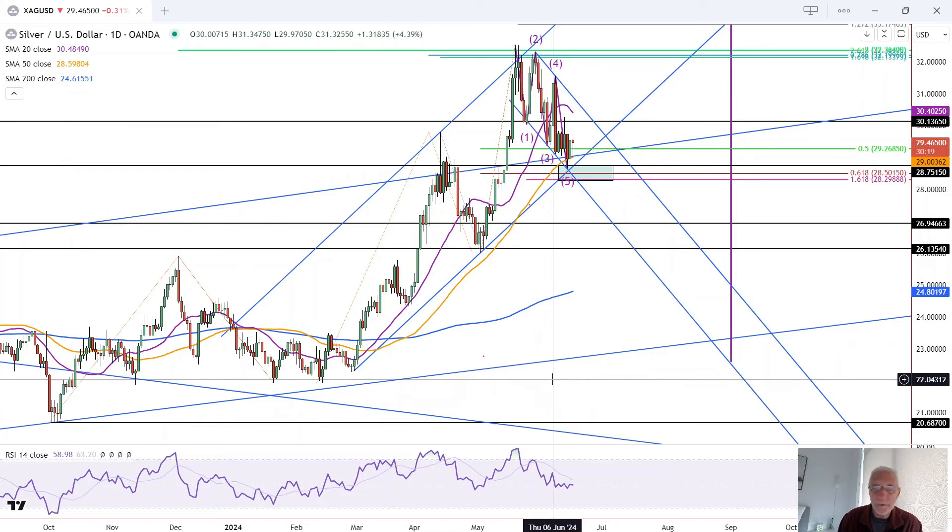We've got silver continuing to hold support around the 50 moving average.